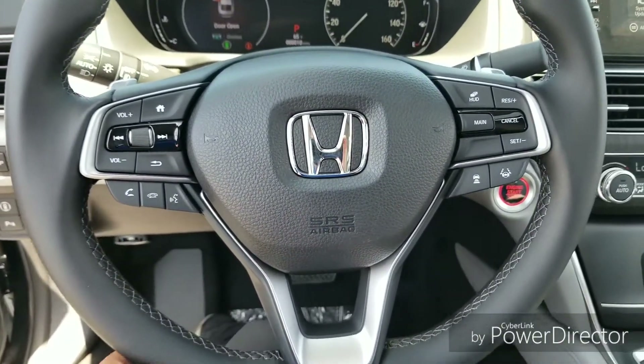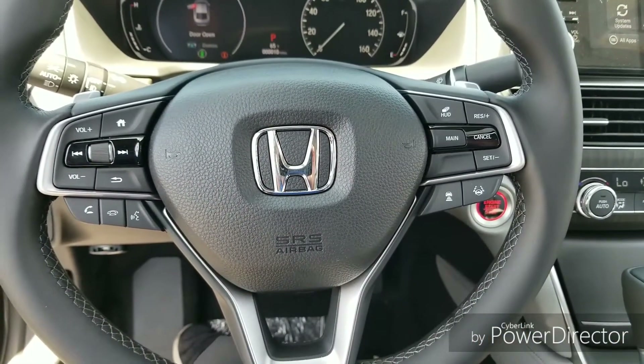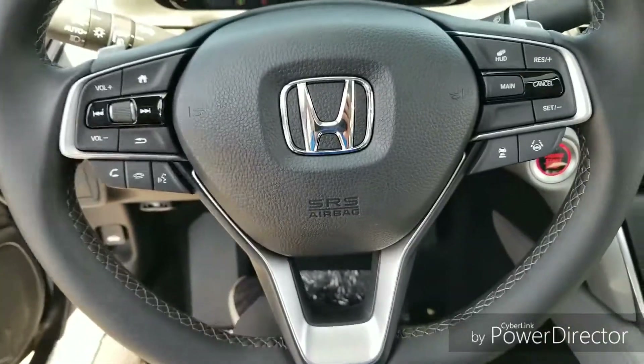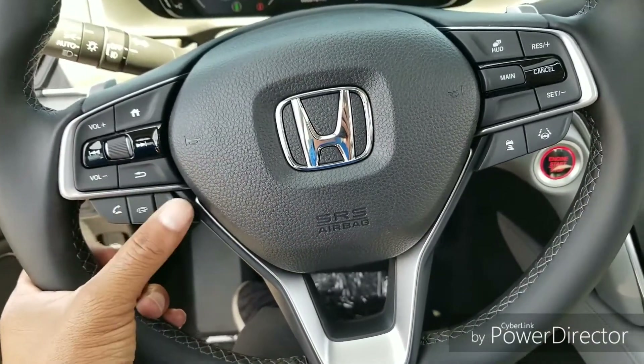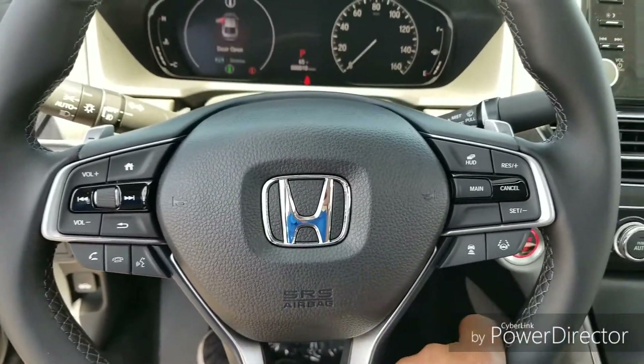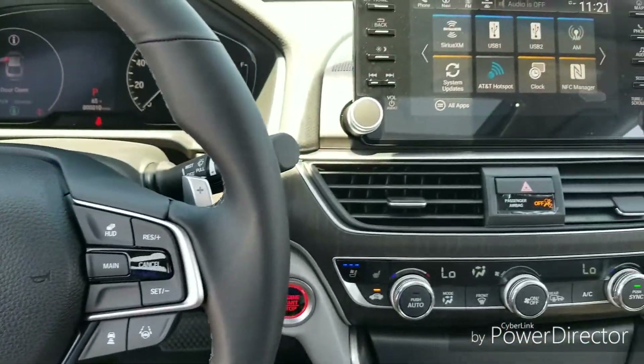It looks really nice in here. The steering wheel at first glance looks like it has a lot of buttons on it, and it does, but they're laid out extremely well and very easy to use. Once you get a hold of them you won't even have to look down to know what you're hitting. I'll go through briefly what some of these are in just a minute.